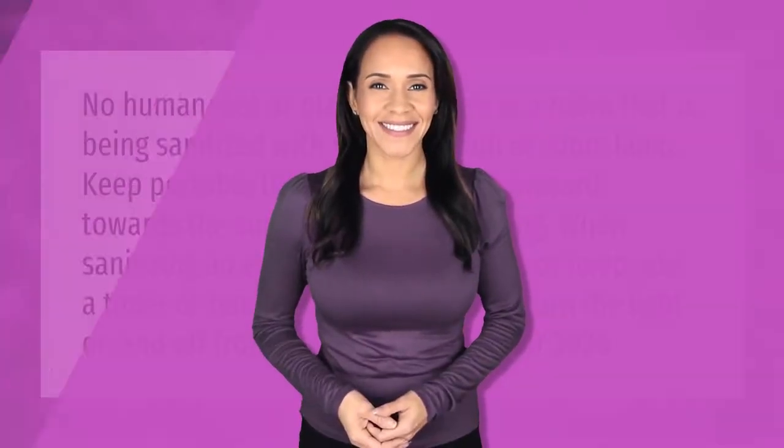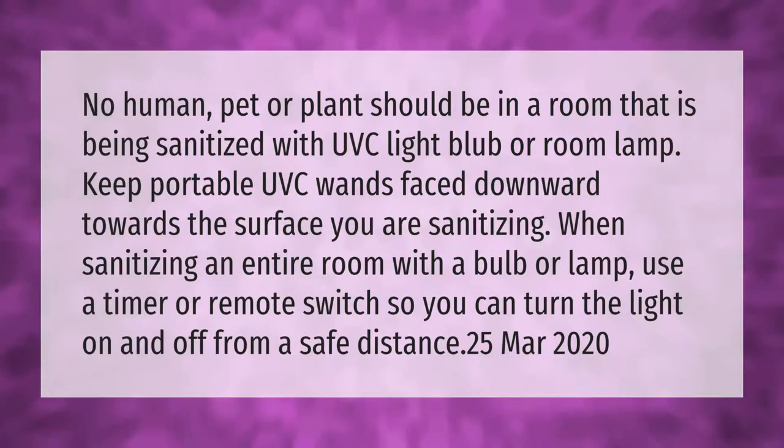No human, pet, or plant should be in a room that is being sanitized with a UVC light bulb or room lamp. Keep portable UVC wands face downward towards the surface you are sanitizing. When sanitizing an entire room with a bulb or lamp, use a timer or remote switch so you can turn the light on and off from a safe distance.